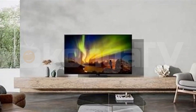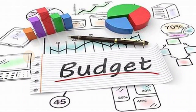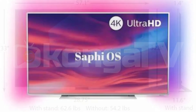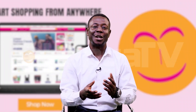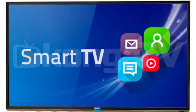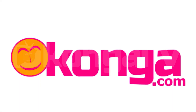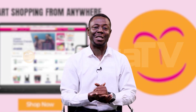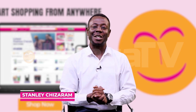Smart TVs offer a range of features that enhance entertainment. Consider budget, screen size, display quality, operating system, audio quality, future proofing, customer reviews, and warranty to find the perfect smart TV for your needs. Get yours today at conga.com at an affordable rate and unlock a world of endless possibilities. Many thanks for watching — my name is Stanley, see you on the next one, bye-bye!